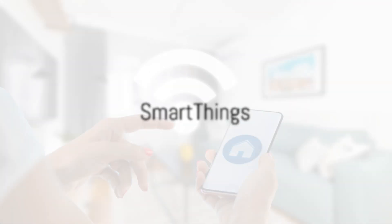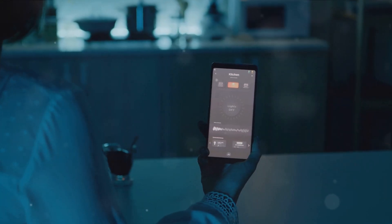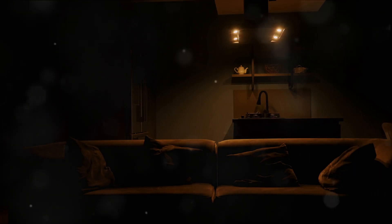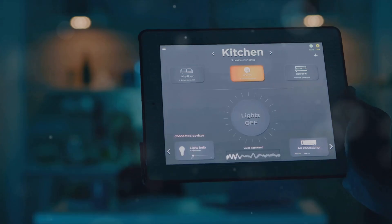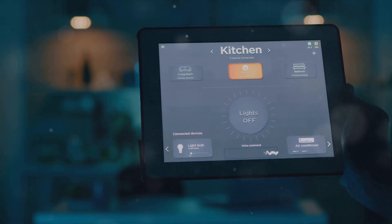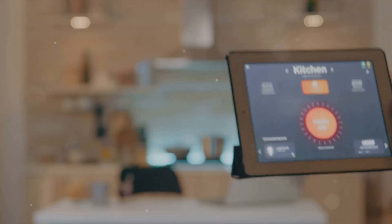Features of SmartThings: recognized for its user-friendly design, it offers a broad range of device compatibility and provides affordable pricing, making it a popular choice. It offers robust automation capabilities, allows for custom routines to be set, and seamlessly integrates with voice assistants, enhancing its appeal.